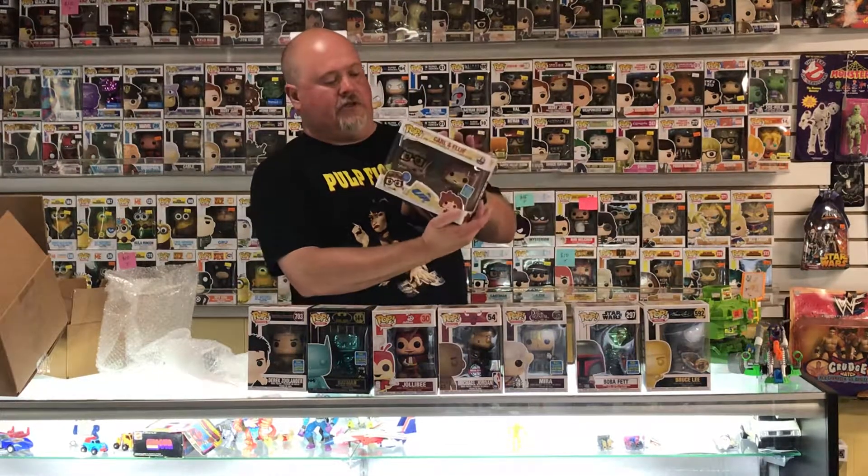This one's pretty cool. 2018 — it's from the Disney movie Up. It's Carl and Ellie.